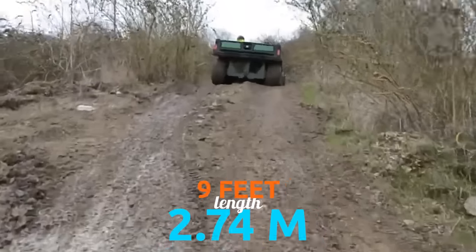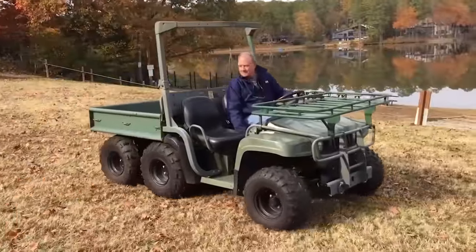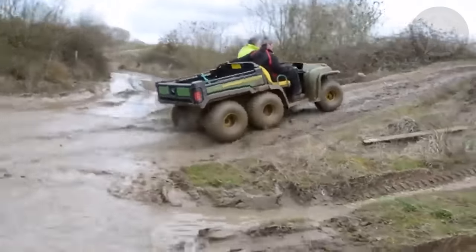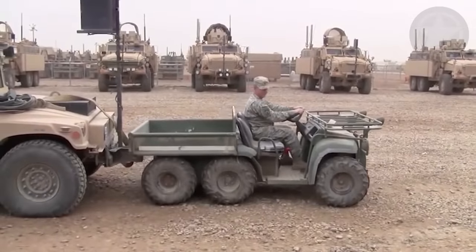It's only 9 feet, 2.74 meters long, and 5 feet, 1.5 meters wide. To make things easier for the Navy, the manufacturer has made two versions of the M-Gator. The M-Gator A-1 is suitable for deploying and missions all over the world. The M-Gator A-2 is suitable for hauling and towing.